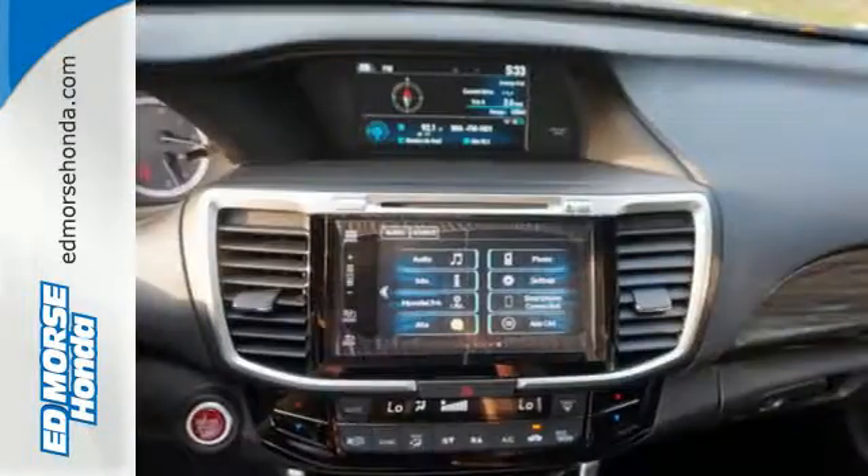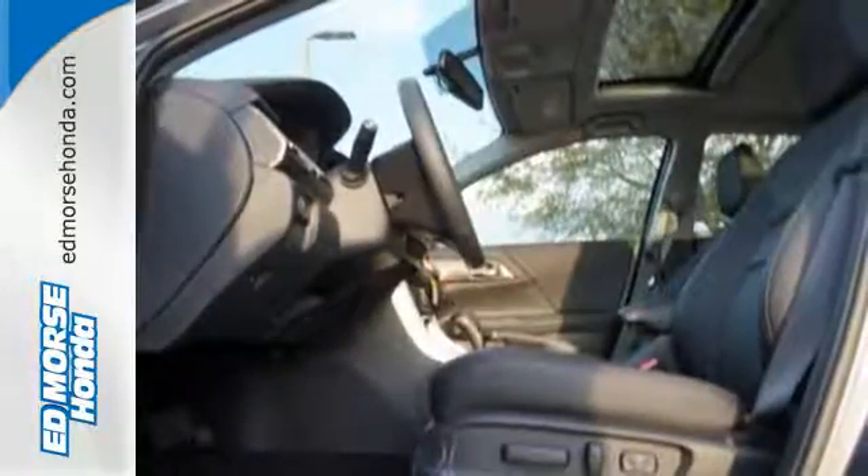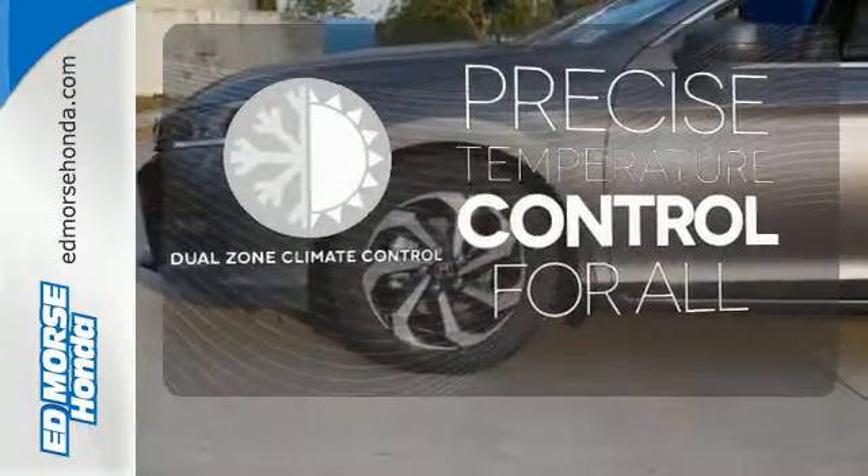And with dual-zone climate control, Bluetooth, and the iMid with 8-inch high-resolution screen, you'll enjoy your drive even more. No one will complain about the temperature with the dual-zone climate control.